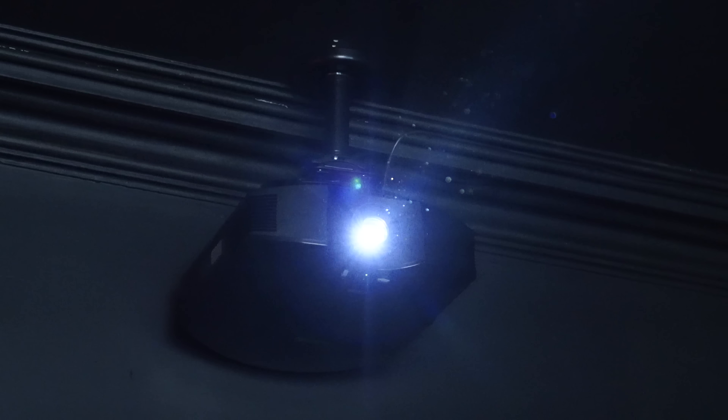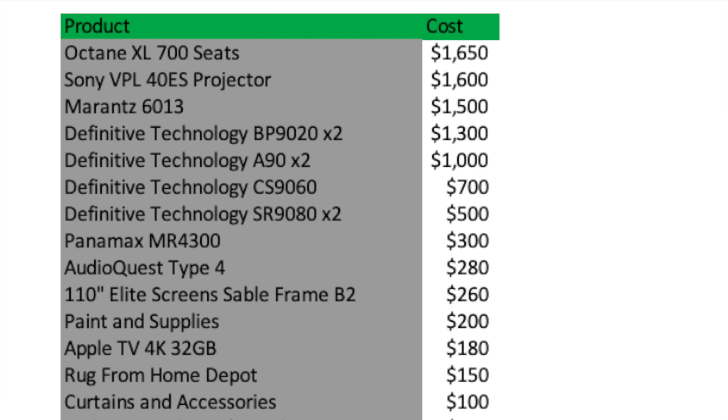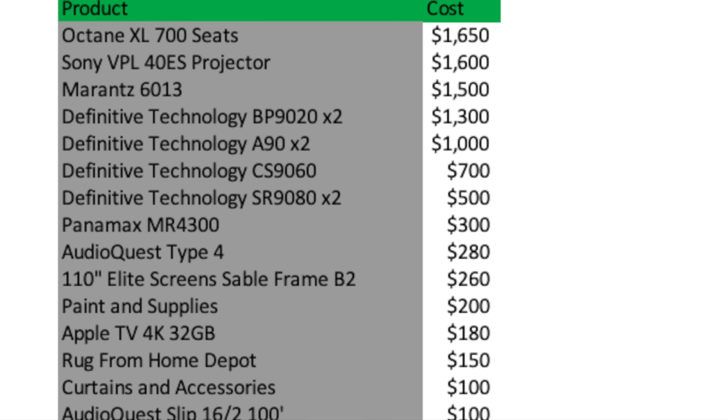As aspiring filmmakers and movie lovers know, you have to have the best screen possible to view all your content on. For some that may mean a 65-inch OLED or an 82-inch LED TV, but if you really want that home theater experience, you've got to go bigger — and sometimes people think that costs too much. I'm here to tell you that it doesn't.